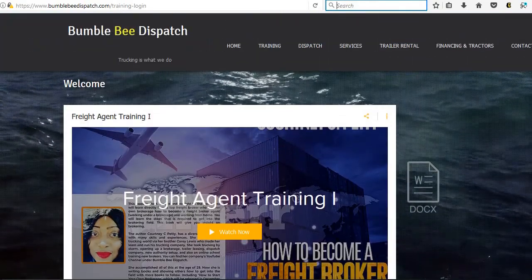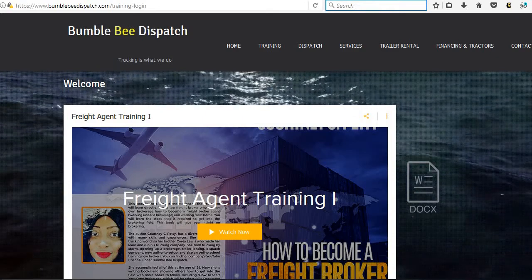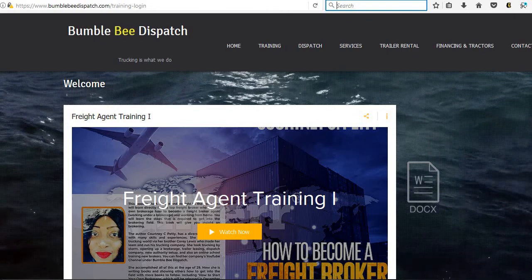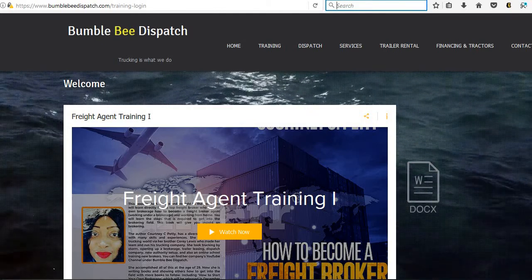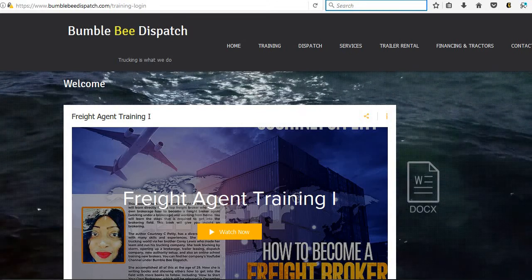That's basically how the online training works. If you want to do online plus hands-on, you would finish your online first and then we would set you up for the hands-on. If you have any questions, please visit our website bumblebeedispatch.com or send us an email at info@bumblebeedispatch.com. You can sign up directly on our website — thank you.